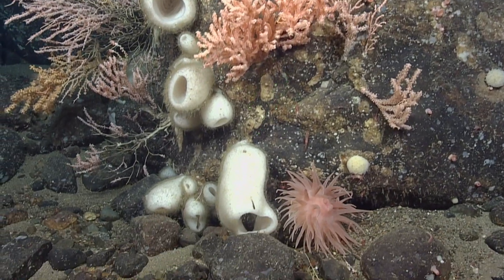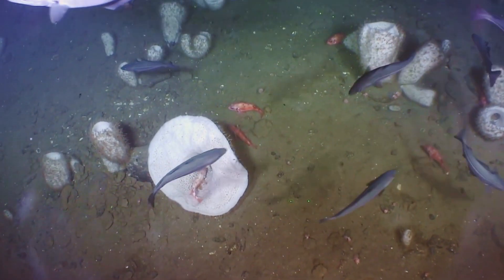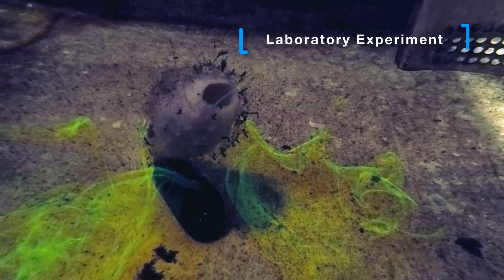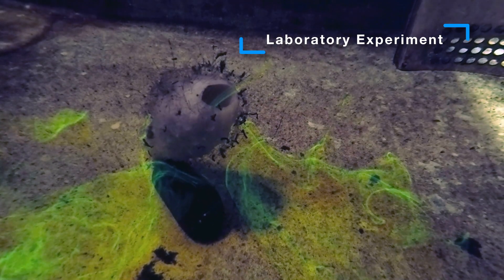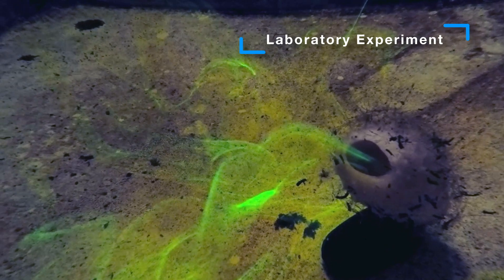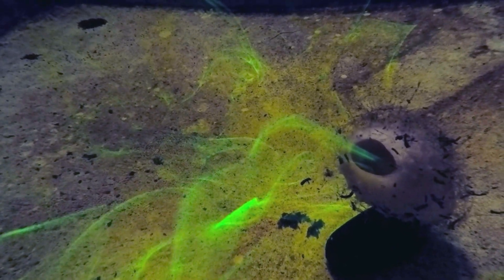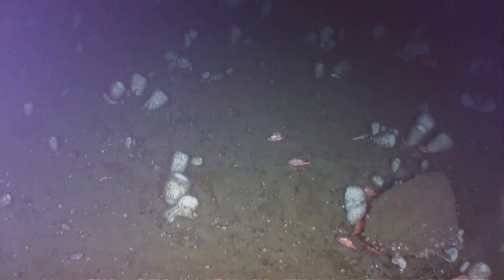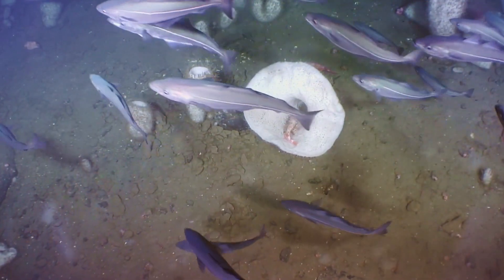Vasella sponges play an important role in the seafloor ecosystem, helping ensure that marine habitats are healthy and thriving. When these sponges feed on small bacteria and plankton, they create tiny currents with their bodies, performing the important role of filtering seawater while they feed. They also serve as important habitats for other species — for example, redfish and crabs are often seen using the sponges for shelter.